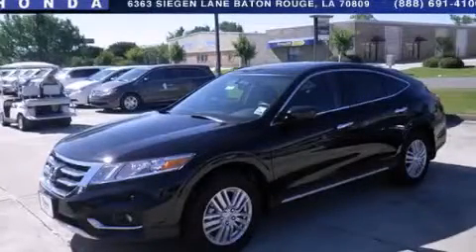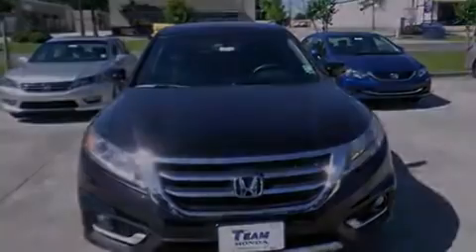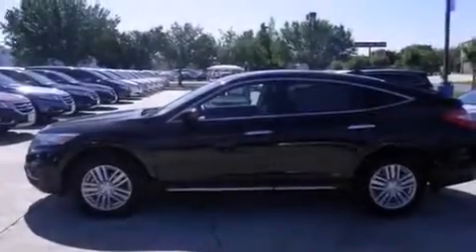This is a brand new 2013 Honda Accord Crosstour. It features a 2.4 liter 4-cylinder engine and a 5-speed automatic transmission.